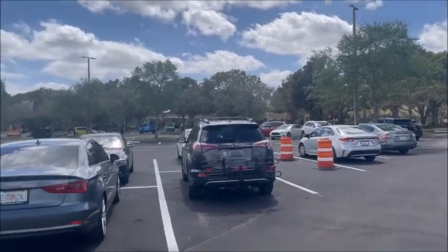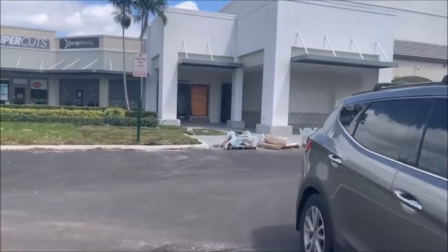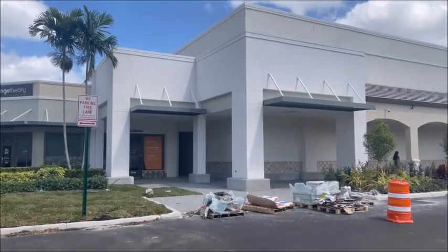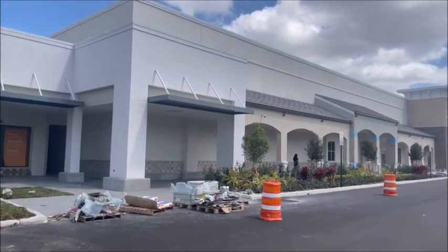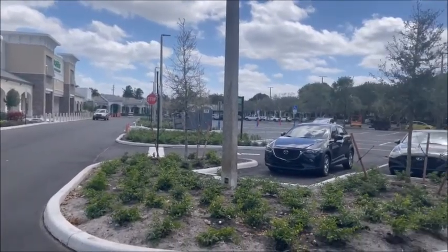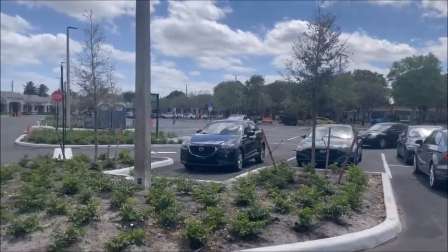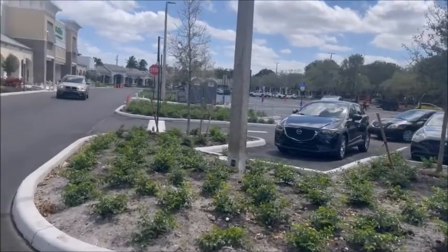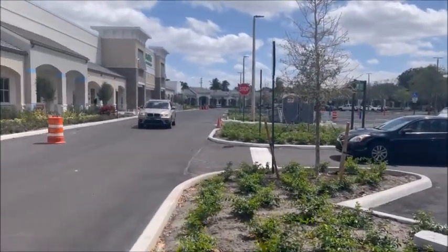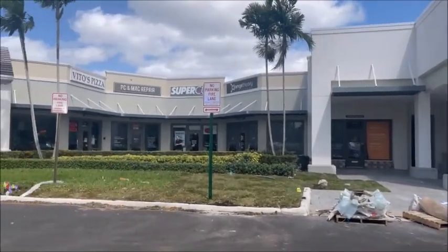Here we are March 13th, 2022. You're going to see they did quite a bit since last week. Got the little overhangs up, most of the landscaping is done. They took all the fencing off the parking lot — now you'll see people parking all over the place. Landscaping is done, got all your signs up — handicapped, shopping carts.